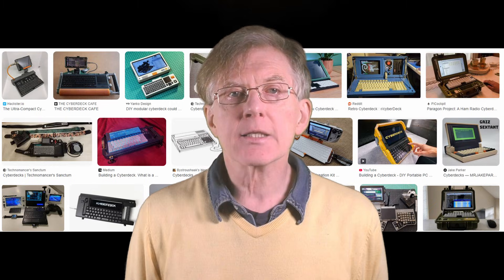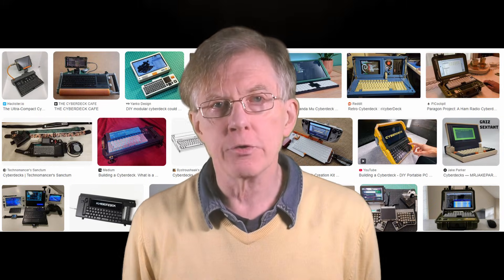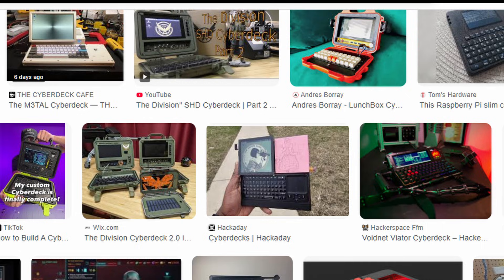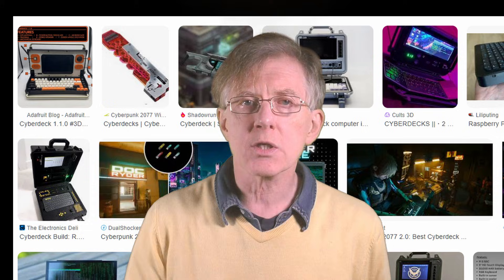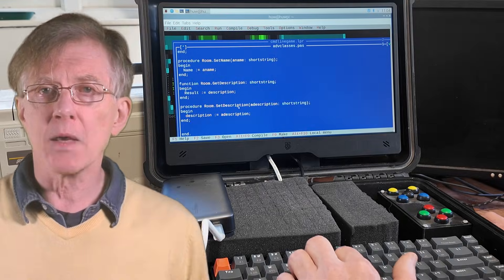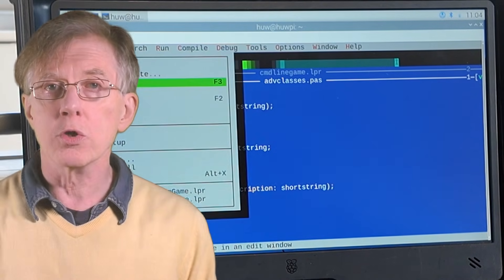In the modern world, a cyberdeck can be more or less anything you want it to be, as long as it's a computer, it's portable, and it looks really cool. Ideally, a cyberdeck should look retro-futuristic — that is, it should look the way people expected modern computers to look when the 2020s were still far off in the future. Think Blade Runner or Mad Max: chunky cases, maybe metal or thick plastic, or even wood. The addition of knobs, dials, flashing lights, and buttons is optional, but highly desirable.